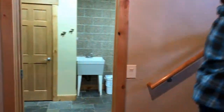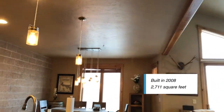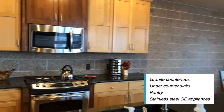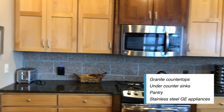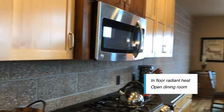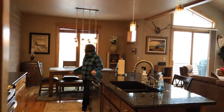Half bath right there. This home was built in 2008, it's 2,711 square feet. Look at that kitchen with granite countertops, under-counter sinks, a nice pantry, stainless steel appliances, in-floor radiant heat, and GE appliances. There's a nice dining room setup as well.